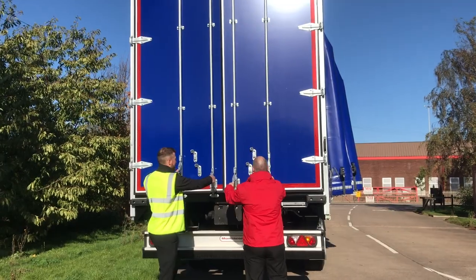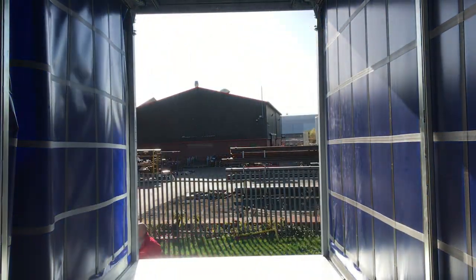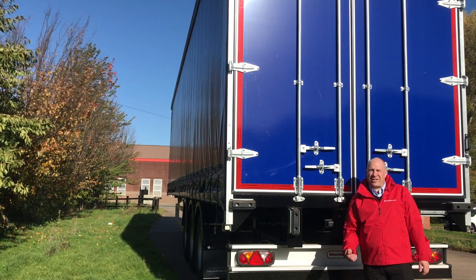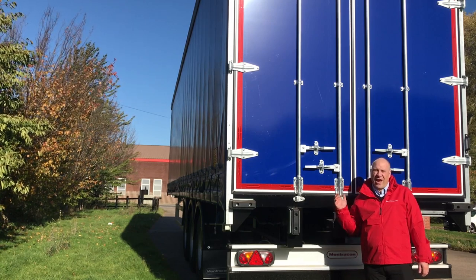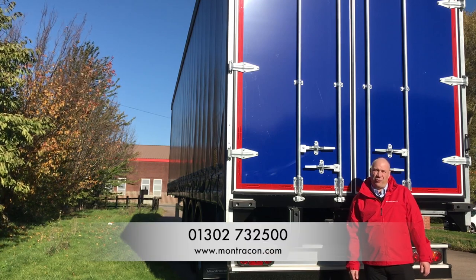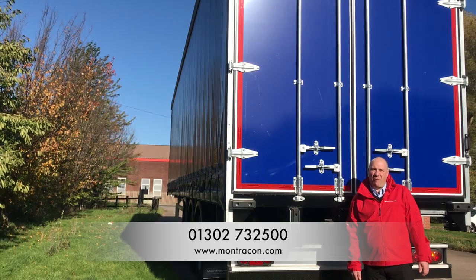Finally, finishing off the specification of this superb ready-to-roll curtain sider is a galvanised surface mounted dump plate. To discuss further any details you require on this or any other Montrecon stock trailer, give us a call on 01302 732 500 or visit Montrecon.com.